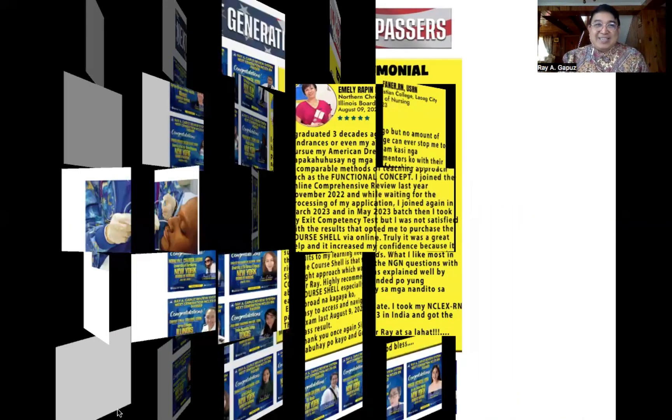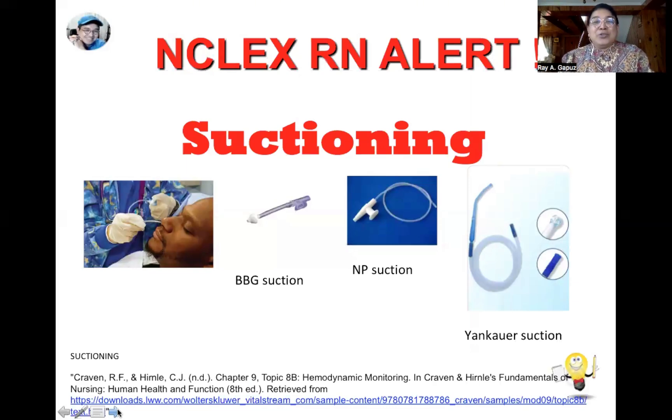People preparing for the NGN sometimes fail to focus on the basic things, and this is where they commit many errors. Let's begin with the concept of suctioning. There are three types: nasal suctioning — the removal of secretions from the nasal passages using a bulb syringe (BBG) suction, placing it at the nasal entrance to suction out the mucus plug, primarily done for babies.